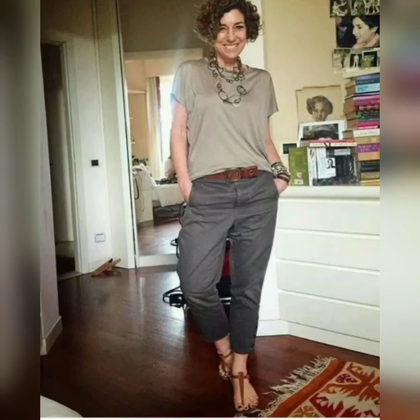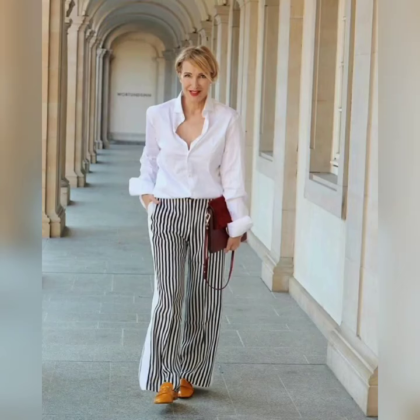Beautiful painted scarves with sleeveless top. You can see the top with beautiful pants and painted palazzo pants. You can buy trendy and unique designs and beautiful trendy color combinations.